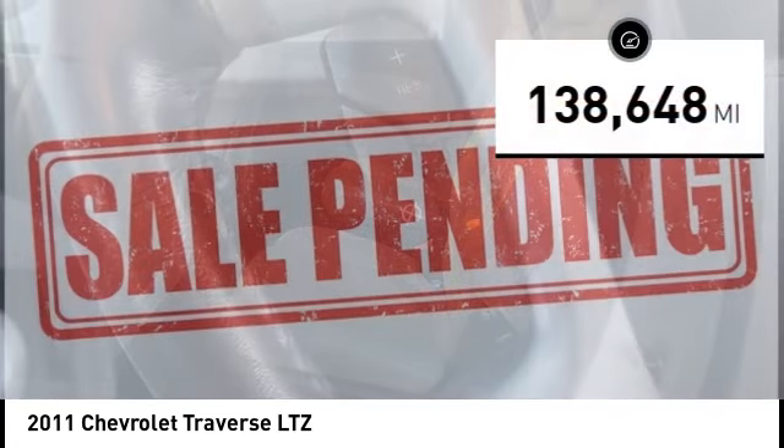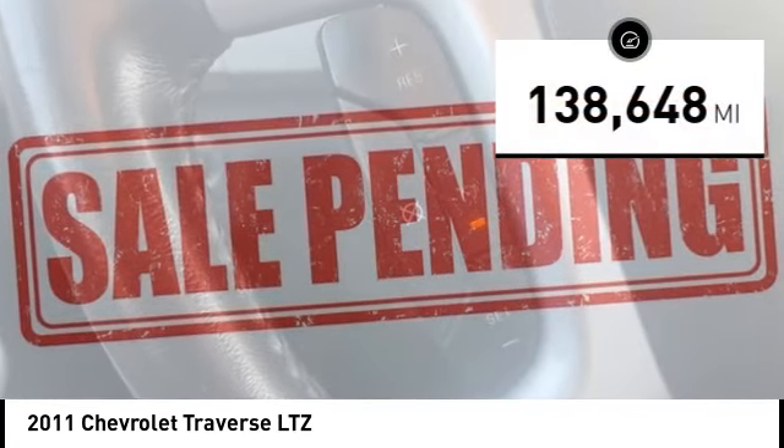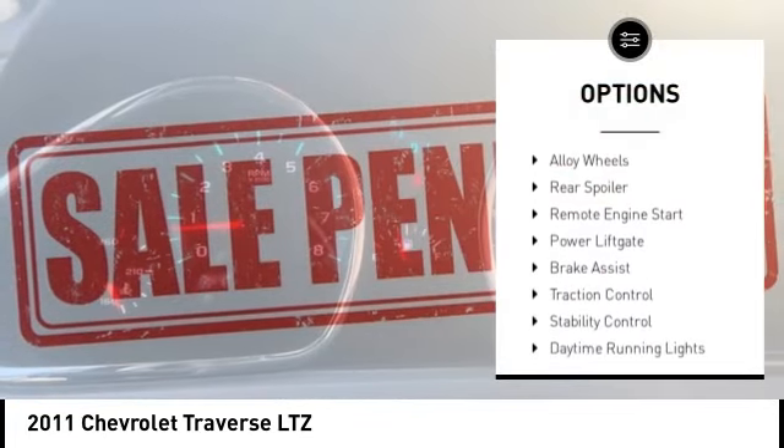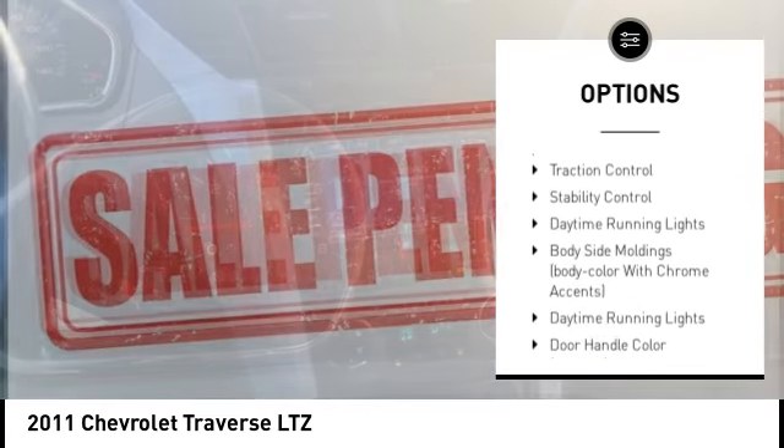This vehicle has less than 140,000 miles. Here are some of this vehicle's great options: tire pressure monitoring system, electronic stability control, and alloy wheels.